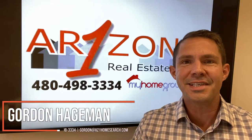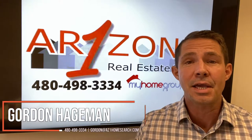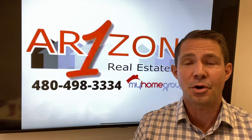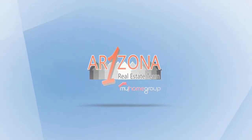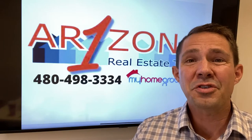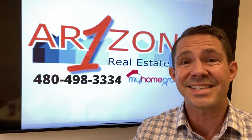Hi, it's Gordon with the Arizona One Real Estate team and today I'm here to answer the question: should I get a pre-inspection before selling your home? The ultimate answer is yes, you should get a pre-inspection before listing and selling your home.